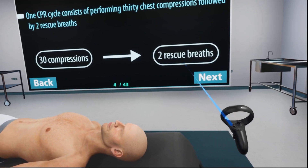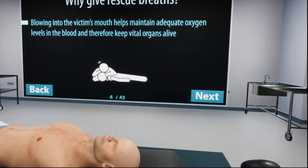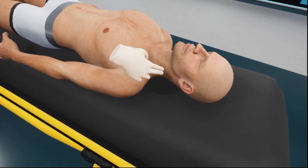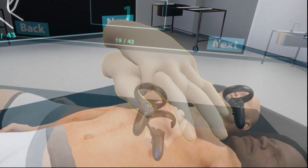In this immersive experience, we will cover the significance of CPR, various techniques, and the essential medical equipment crucial for saving lives. We'll navigate through a step-by-step assessment, delving into the details of each crucial aspect.